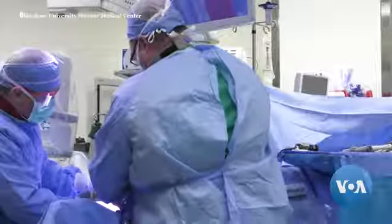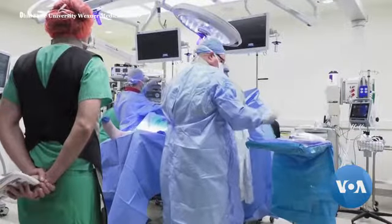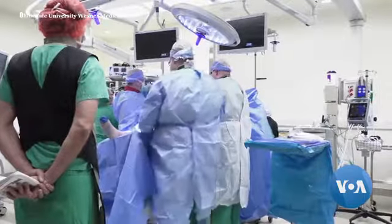If this surgery goes well, the procedure should become widely available in the U.S. sometime in the next 5 to 10 years. Kevin Enix, VOA News.